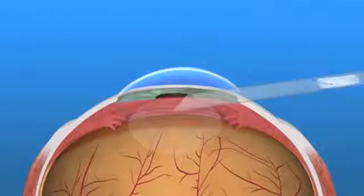Another way to correct astigmatism is with a toric IOL. Toric IOLs are monofocal lens implants that have astigmatism correction built into them.